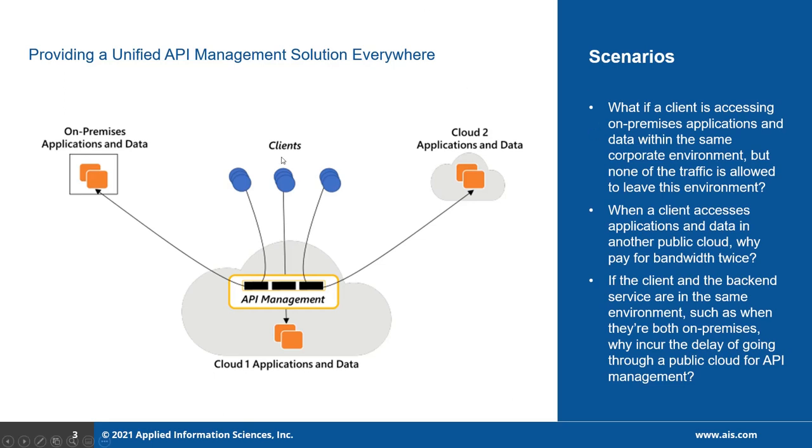You can see one of the clients sends a request to the on-premises application. The request first goes to cloud one, then goes to the on-premises. In this case, I have the client and the backend applications both on-premises, so there is an unnecessary delay when the request is going via cloud one. Even though that delay may not always be significant, needless latency is never a good idea.